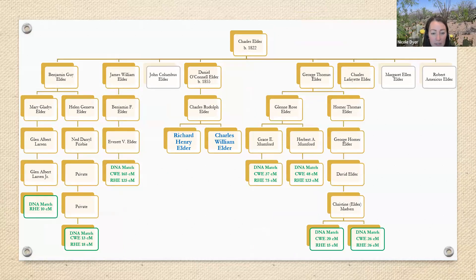Then we found two more matches also descending from George through his line. These two matches share 37, 75, 48, and 123 centimorgans — higher matches that are generationally closer. Now we feel we can say we've certainly proven this hypothesis to be true. Unfortunately I wasn't able to find a match descending from Charles Lafayette Elder, and although I wish I had one, I still feel I've proven this conclusion with the matches I have. I have three independent child lines matching my grandfather's line, some of the matches are higher, and they're all in the same genetic network with documented lines going back. With that body of evidence I can say I've proven this case.